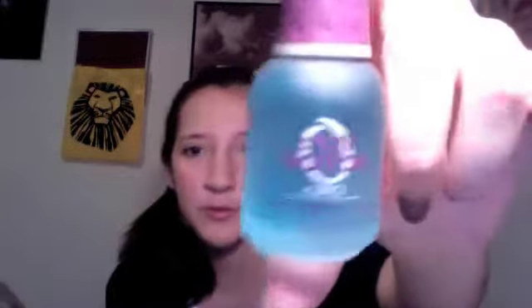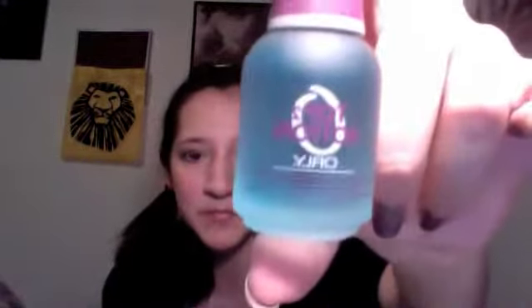My favorite top and base coat is the Orly Top to Bottom. I really like it, I use it all the time. I love it — it's free of a good amount of dangerous chemicals that most aren't. Look, my nails are shiny, so it does a good job. I love it.